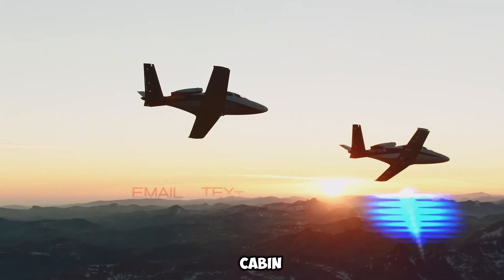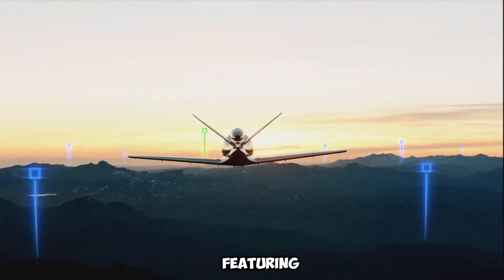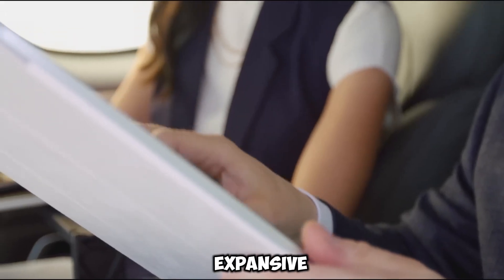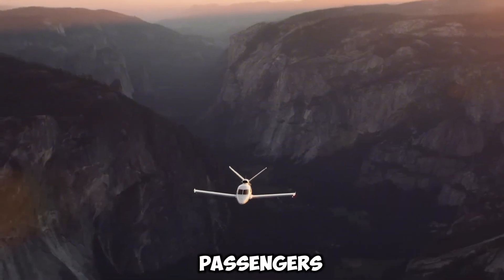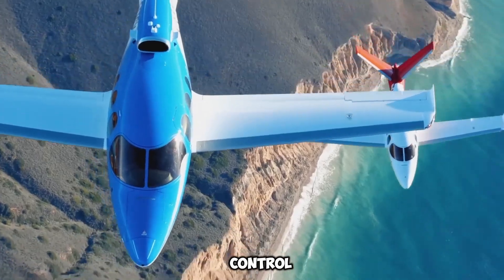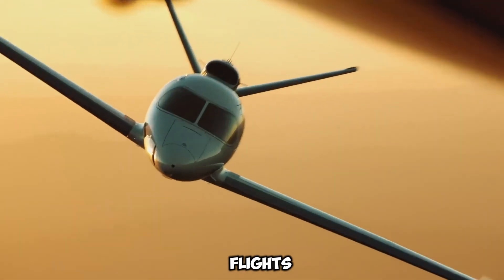Inside, the spacious cabin is thoughtfully designed to accommodate up to five adults, featuring modular seating configurations, premium leather upholstery, and expansive windows that flood the interior with natural light. Passengers can enjoy an elevated travel experience with climate control, USB power ports, and ergonomic seating, making long flights more enjoyable.